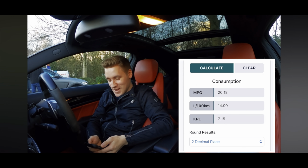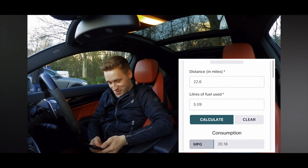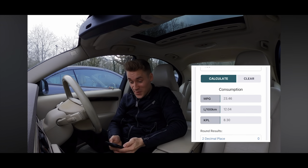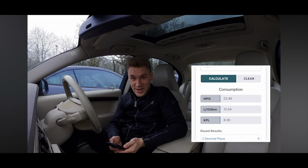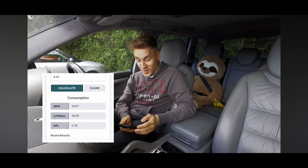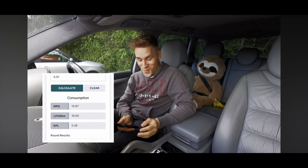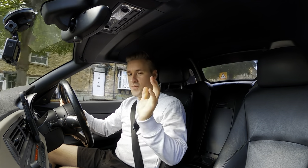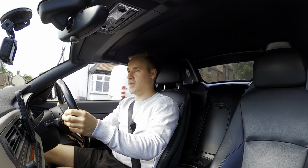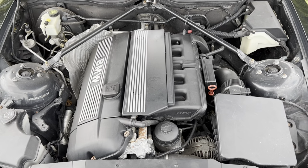The C63 got 20.18 miles per gallon. My Volvo S80 V8 got 23.46 miles per gallon — blimey, that is really good. And also my Porsche Cayenne Turbo got 14.87 miles per gallon. So I'm very fascinated to see how this car fares against the other three, with it having two fewer cylinders and a smaller engine.